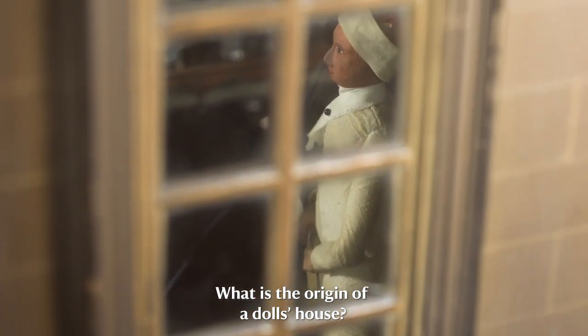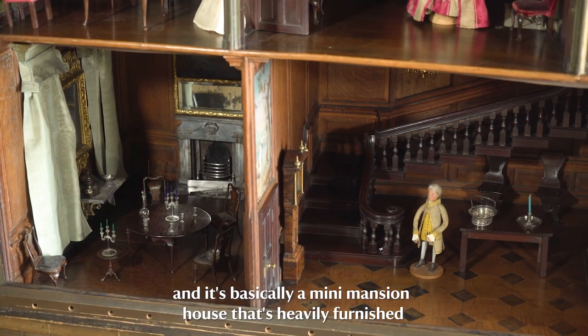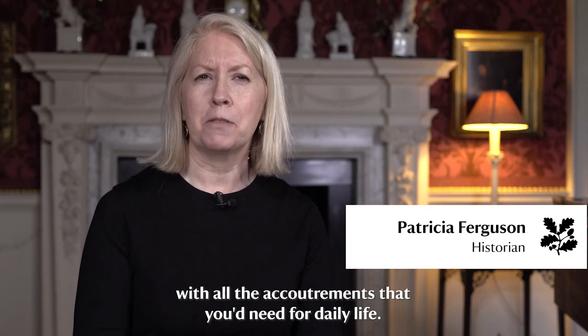What is the origin of a doll's house? It's something that's been around for about 400 years and it's basically a mini mansion house that's heavily furnished with all the accoutrements that you'd need for daily life.